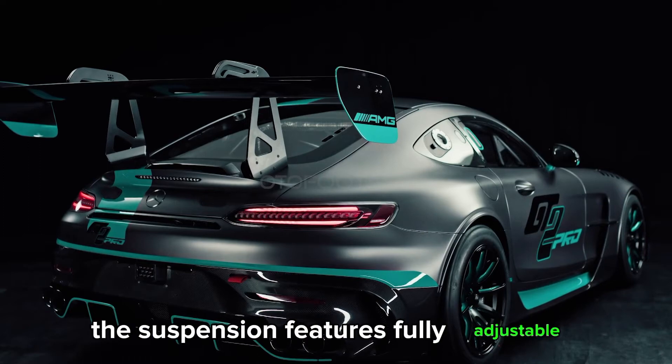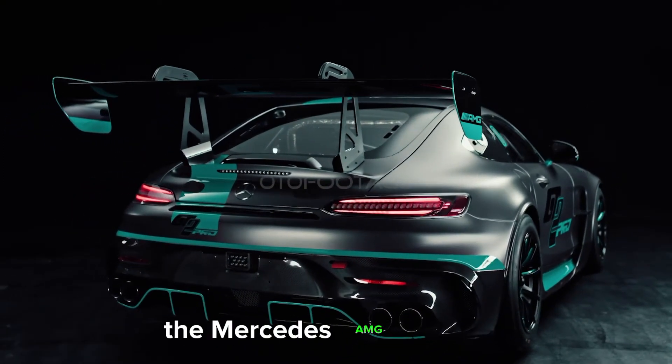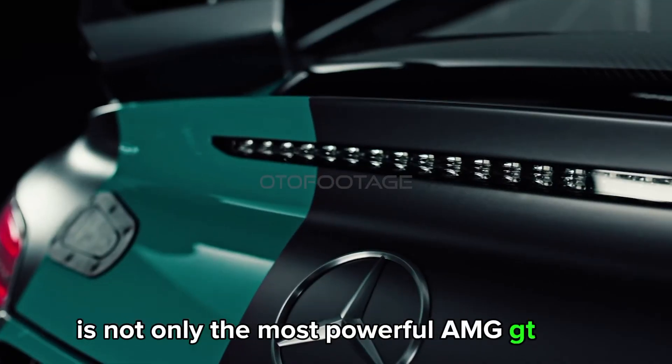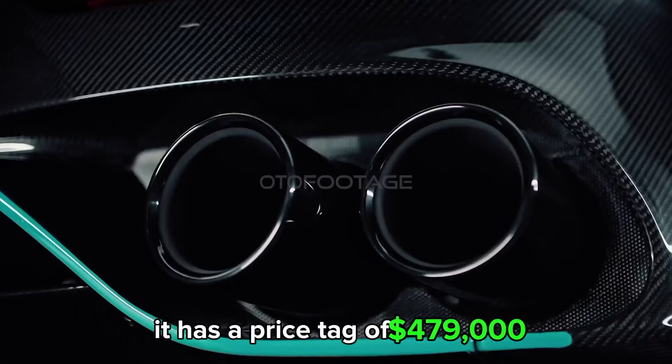The suspension features fully adjustable four-way motorsport shock absorbers. The Mercedes-AMG GT2 Pro is not only the most powerful AMG GT ever, but also the most expensive — it has a price tag of $479,000.